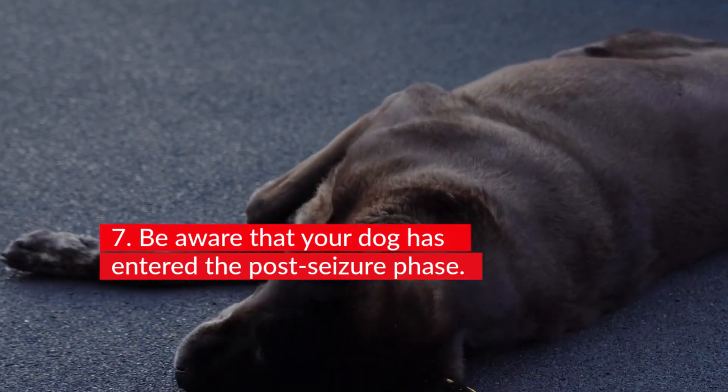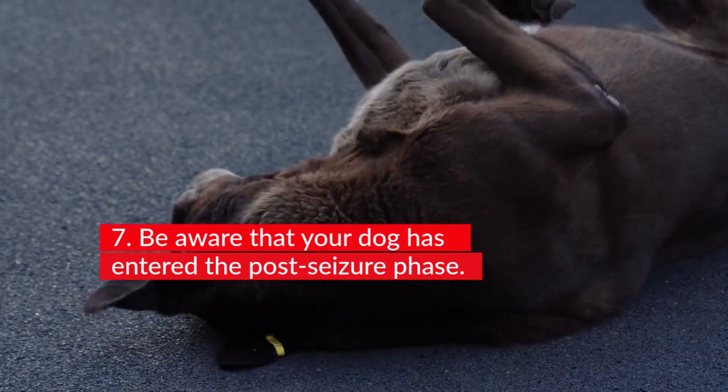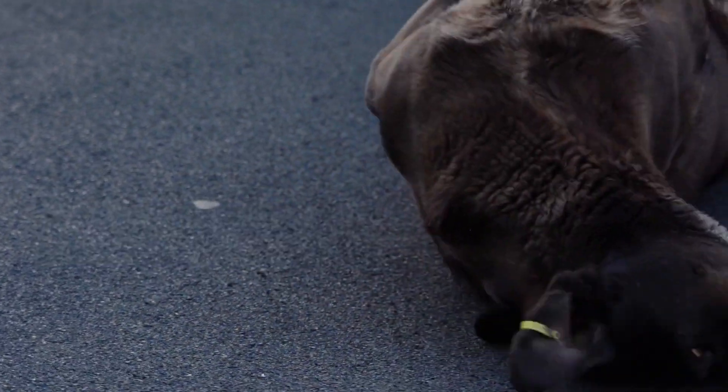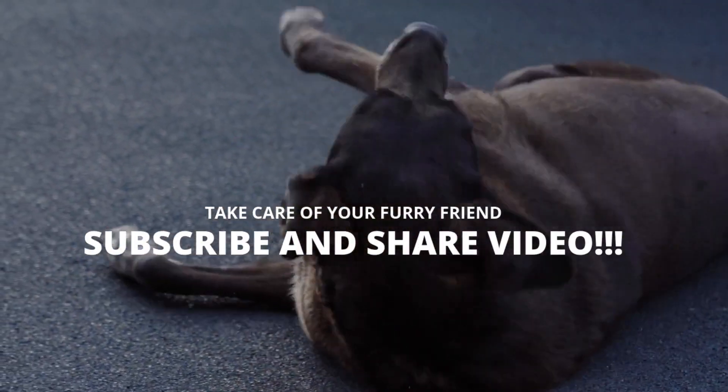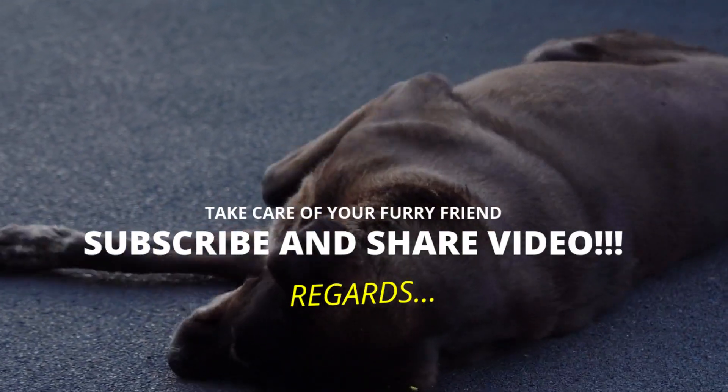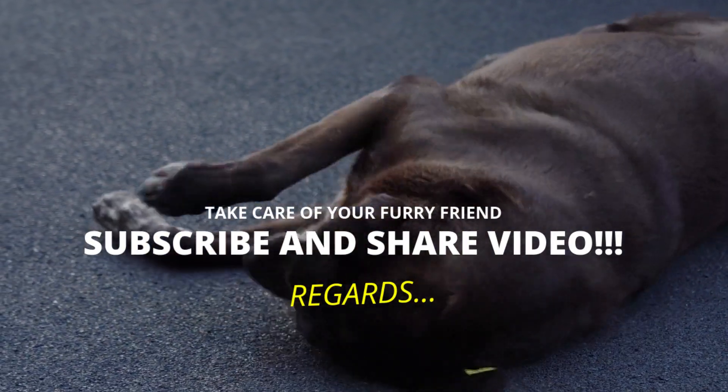Make a note of your dog's seizures when they occur so you are better prepared for the next time. Remember to time when it starts and ends — this is helpful information for your vet. It is a pleasure to inform and help you. If you have not subscribed to the channel, you should do it now. Take care of yourself and your furry friend — a hug and until the next video.